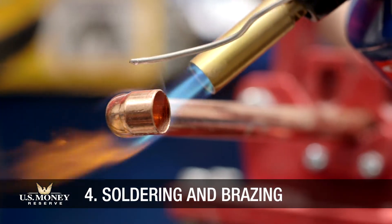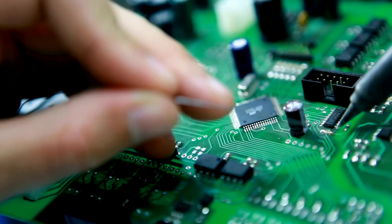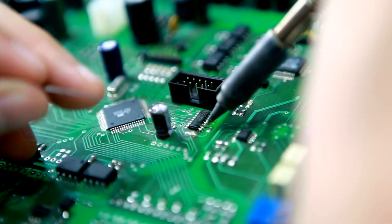When metal pieces like pipes, faucets, ducts, and electrical wires are joined, the process is known as soldering or brazing, depending on how much heat is applied. Without silver, none of these connections would be as sturdy, leak-proof, or electrically conductive as the original materials.